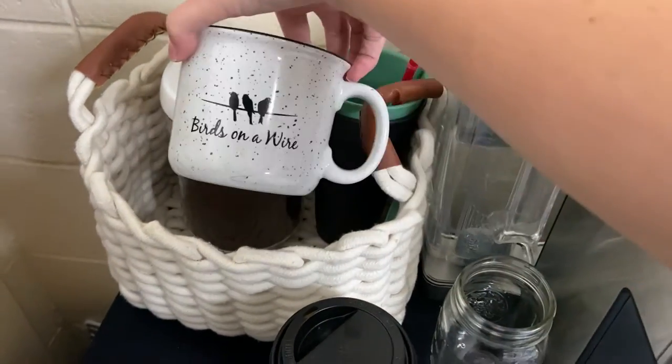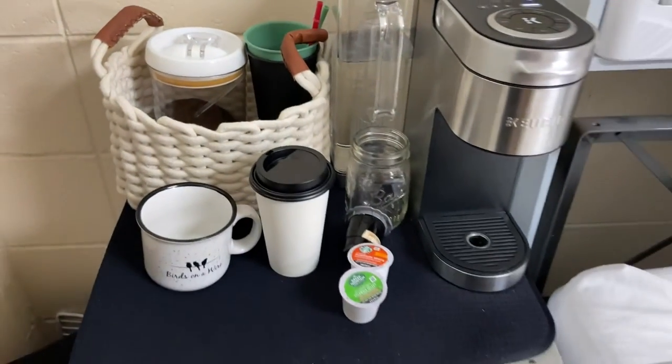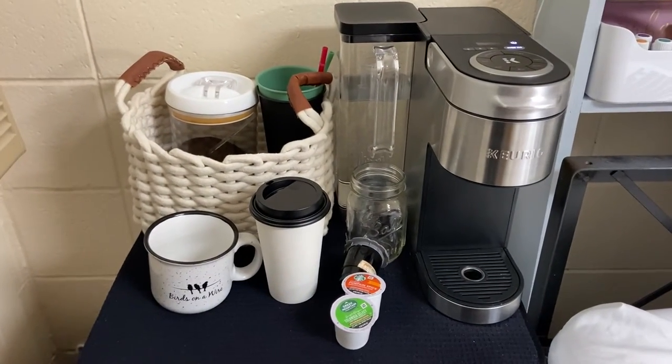If I make a hot cup, I'll put it in this mug, or I'll put it in these reusable cups if I'm on the go. Super simple, super easy, and ready to take anywhere.